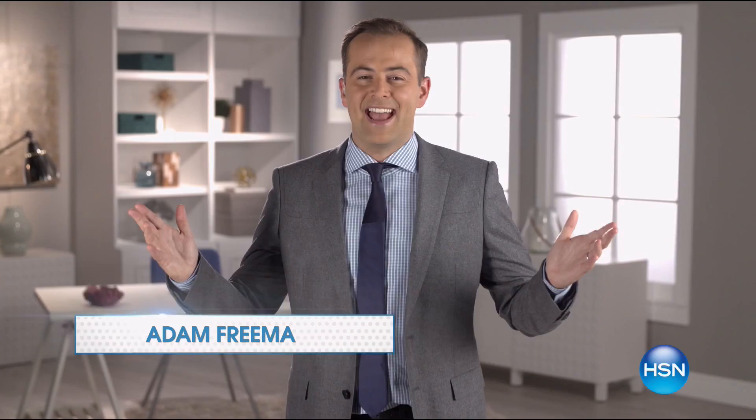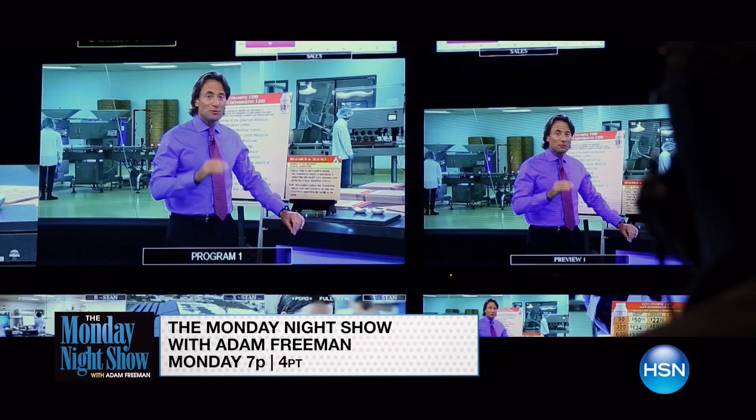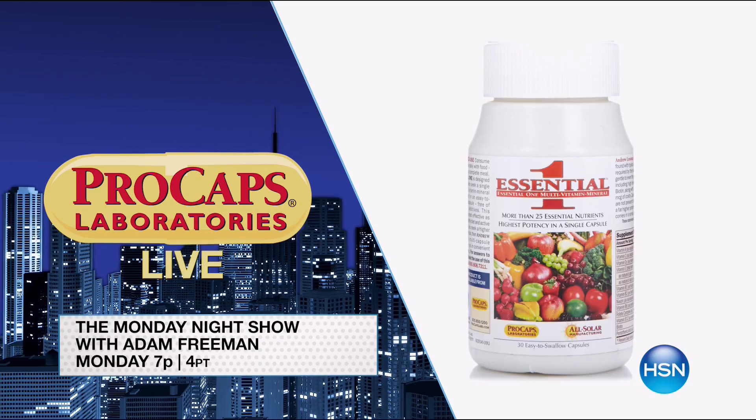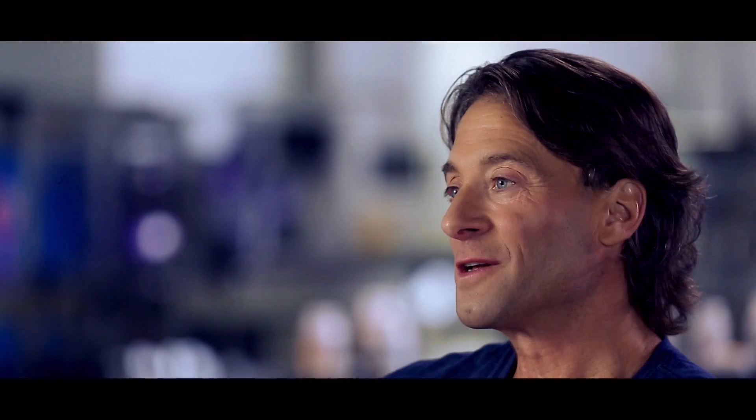Happy Monday — every Monday starts with the Monday Night Show. This week we're live in Las Vegas with health specialist Andrew Lesman, with the latest vitamins and supplements to keep you in tip-top shape. He's answering your questions — go to HSN.com and search Andrew Lesman. See you Monday at 7. His singular goal is to improve the quality of people's lives with exceptional vitamins for exceptional health.